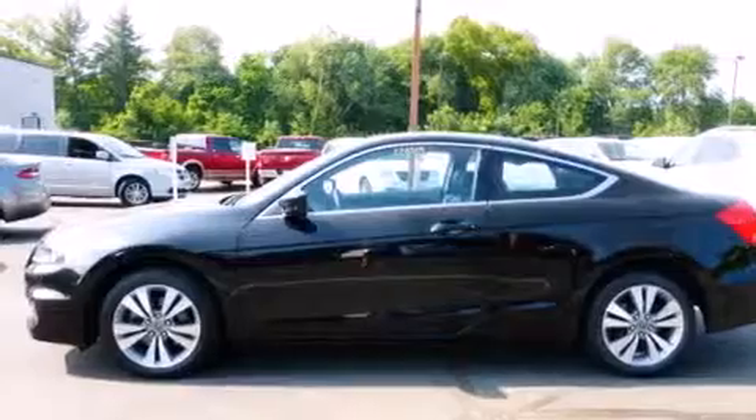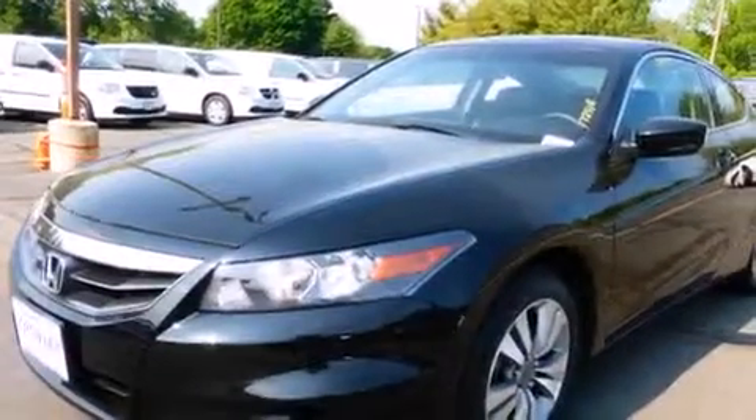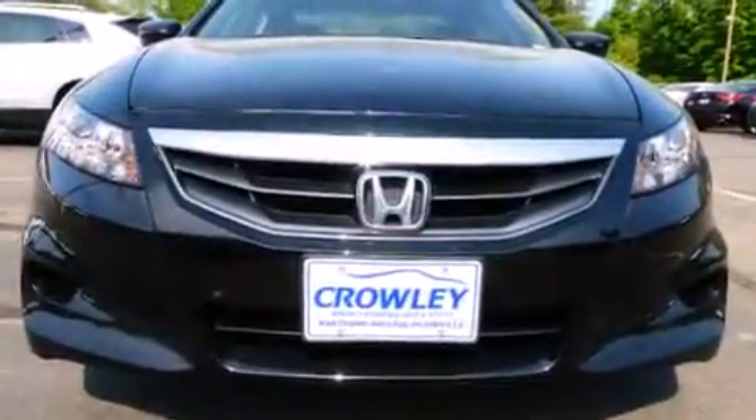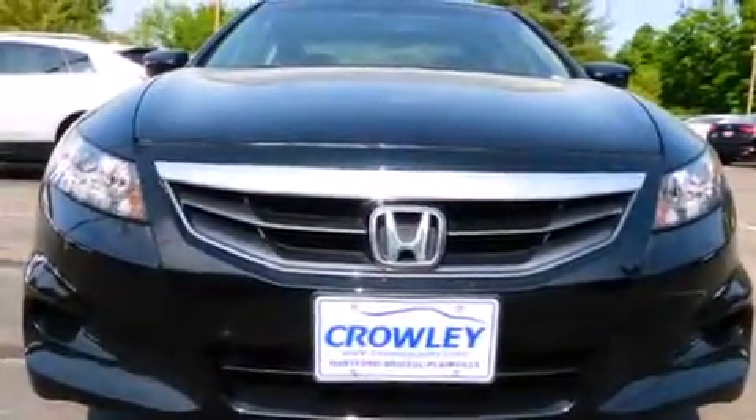The following features are also included: air conditioning with automatic climate control, cruise control, full power accessories, a 7-speaker audio system, leather seats, and side curtain airbags.